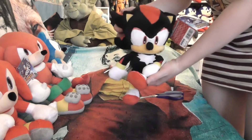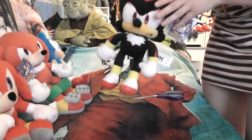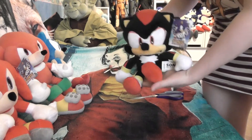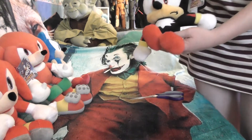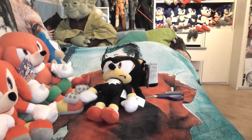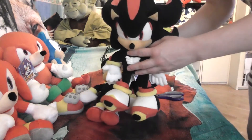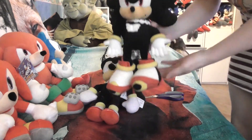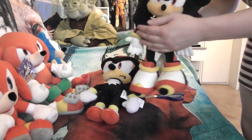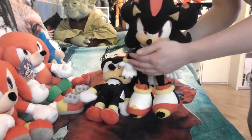I really recommend this guy, he's adorable. He's about 12 inches tall. And actually — I don't really know if I can show you — here's the one from the other assortment I was talking about, the more finished assortment from the same brand.